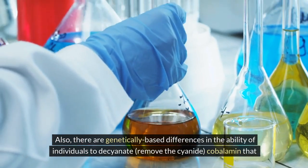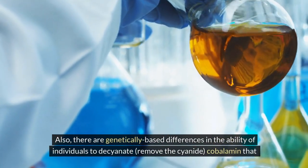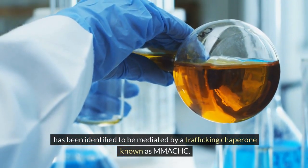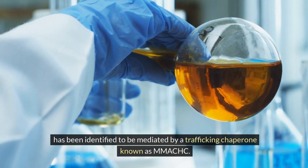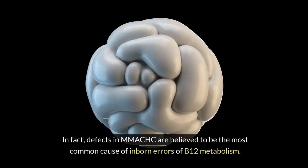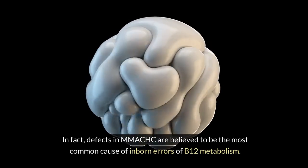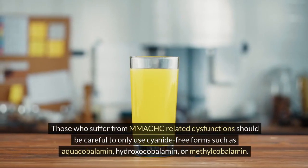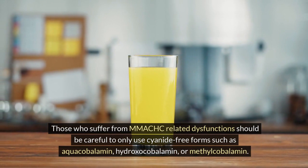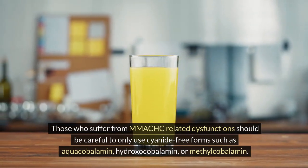Also, there are genetically based differences in the ability of individuals to decyanate — remove the cyanide — from cobalamin, mediated by a trafficking chaperone known as MMACHC. In fact, defects in MMACHC are believed to be the most common cause of inborn errors of B12 metabolism. Those who suffer from MMACHC-related dysfunctions should be careful to only use cyanide-free forms such as aquacobalamin, hydroxocobalamin, or methylcobalamin.